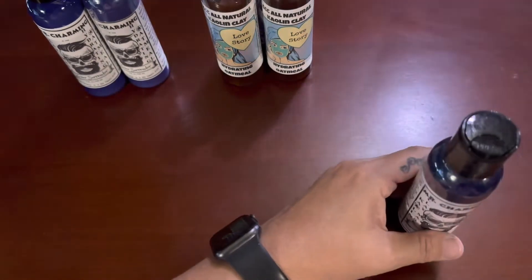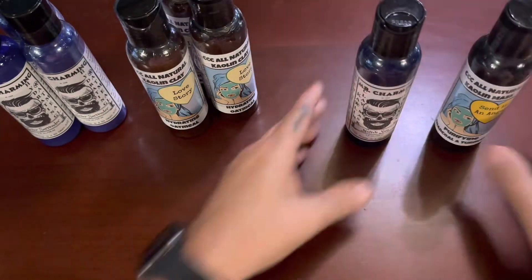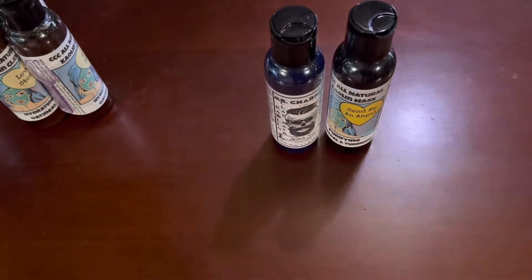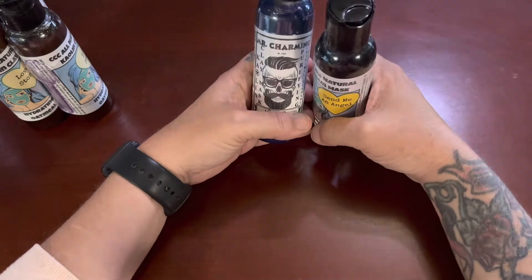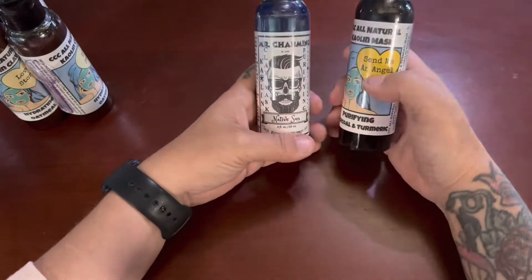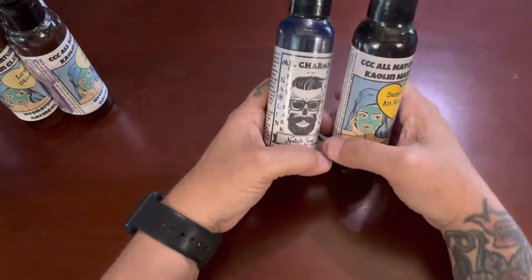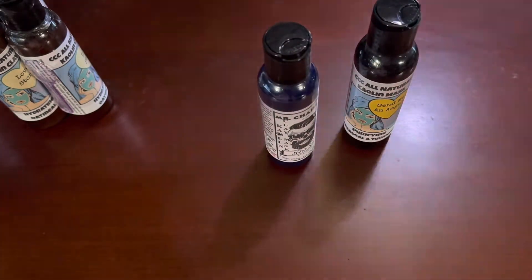On the other side, I have the purifying masks. This one I call Native Sun and this one is what I'm calling Send Me An Angel. This one is the charcoal turmeric mask — enhanced with charcoal and turmeric. They're both kaolin clay-based.